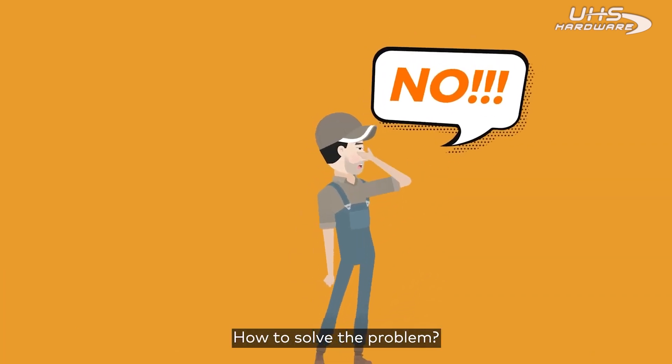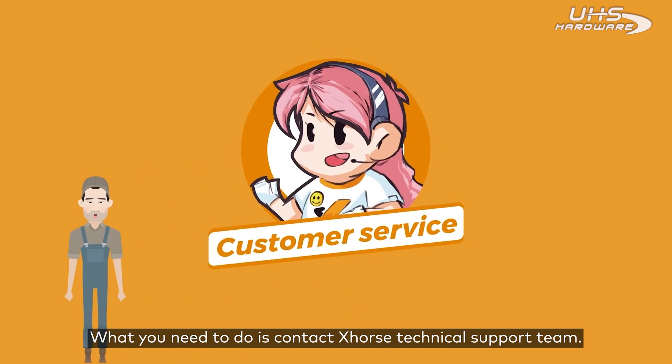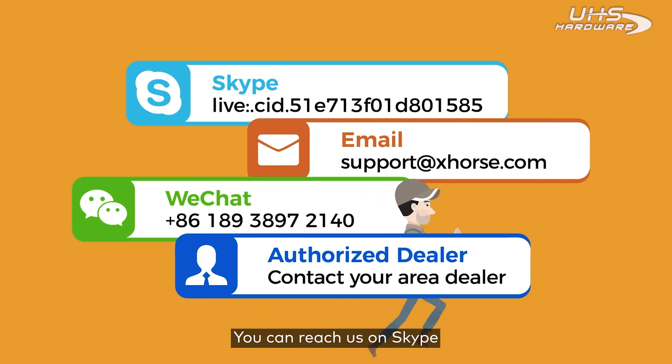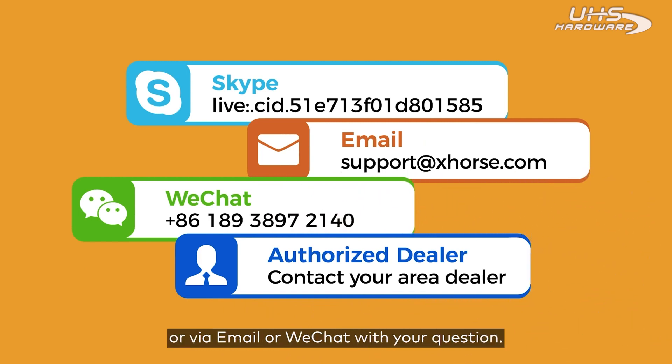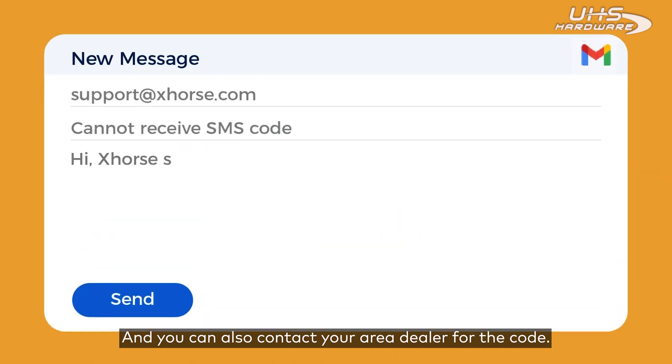And how to solve the problem? What you need to do is contact the X-Force technical support team. You can reach us on Skype, via email, or WeChat with your question. You can also contact your area dealer for the code.